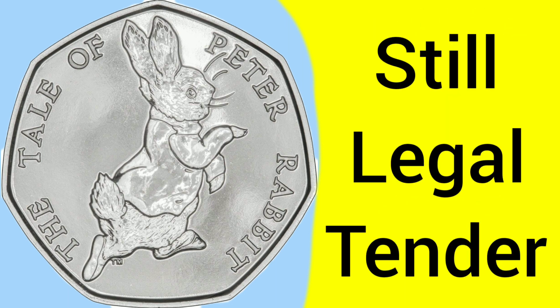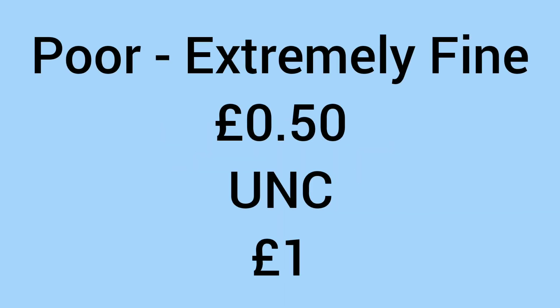The coin has lost some of its value; however it is still legal tender and can still very much be spent in shops today. So what is the value of the coin if you weren't going to spend it and want to try and sell it or buy it? Well in poor condition, even to extremely fine condition, pretty much any condition of the coin is only worth 50p, just because it's so common and easy to find in your change — there's no reason for anyone to pay over the odds for it.